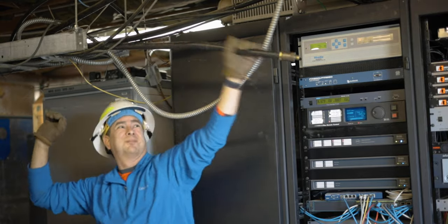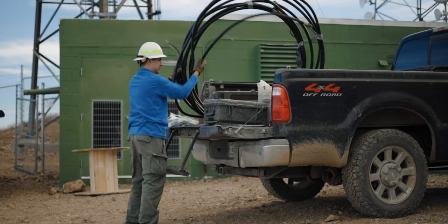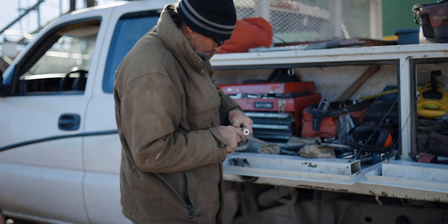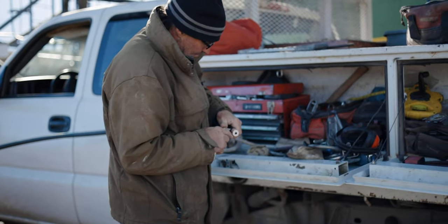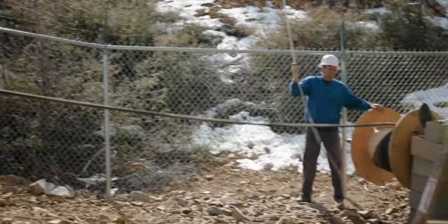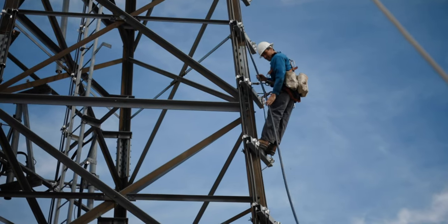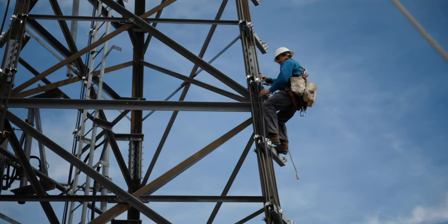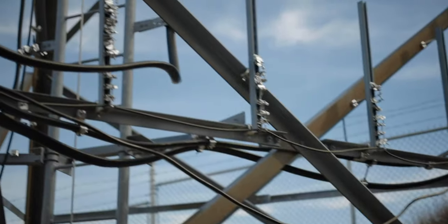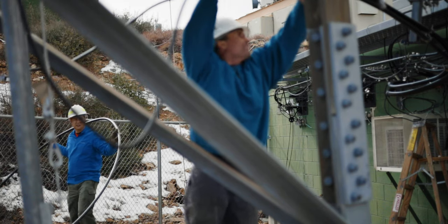Once the cable ports were opened up, it was time to remove the old cable and coil it up for transport off the mountain. On the new cable, the connector for the tower side was installed, a hoist was laced on, and up it went to be connected. The run was on the outside of the leg, and the cable had to be placed into the cable hangers on the tower leg.